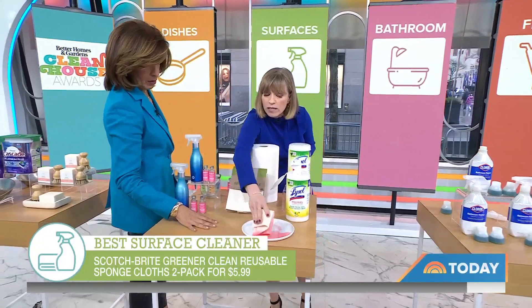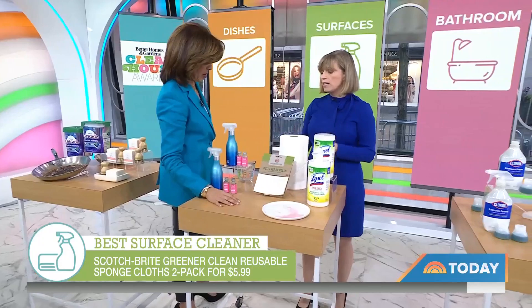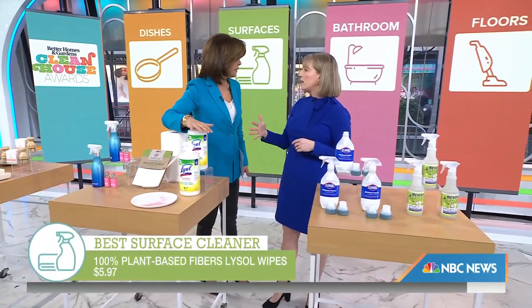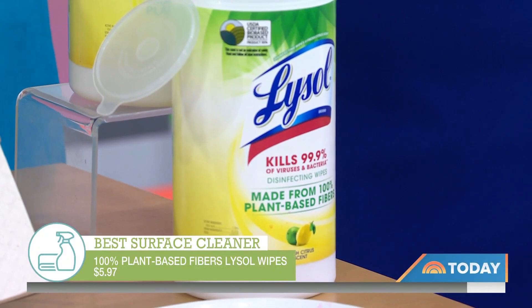You can absolutely rinse it and reuse it, even in your dishwasher. And this — good old wipes, so handy, so convenient — but this time, they're made with plant-based fibers, so they will biodegrade. You don't have to worry about creating sewer problems.